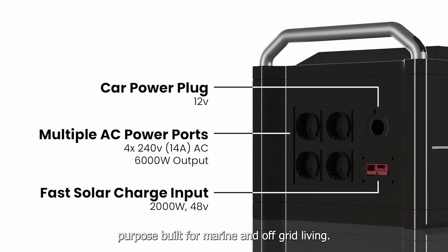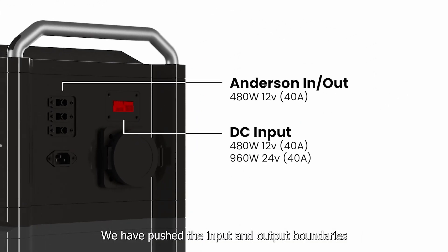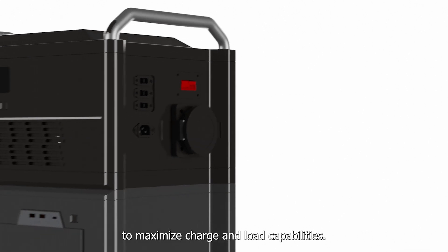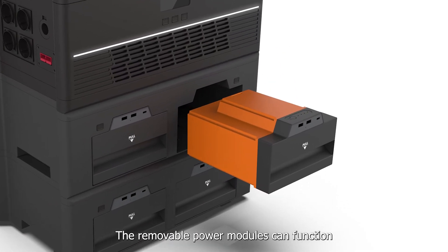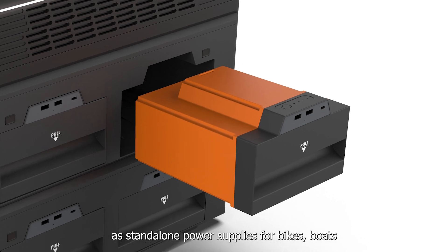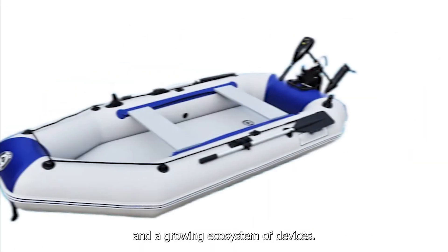The Airbase Quad includes four power modules to deliver a whopping 7.2 kilowatts of storage capacity. Purpose built for marine and off-grid living, we have pushed the input and output boundaries to maximize charge and load capabilities. The removable power modules can function as standalone power supplies for bikes, boats and a growing ecosystem of devices.